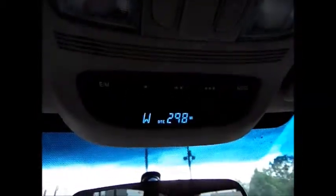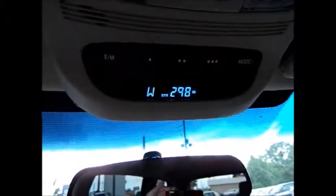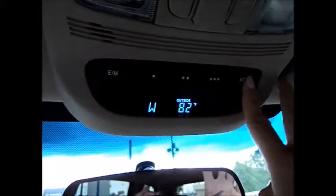It has two glove compartments — that one and this one which holds the owner's manuals; it's pretty deep up in there. Up here we have a sunglass holder and the electronic sliding door control. There are also garage door openers, a distance-until-empty display, and other menus such as average miles per gallon and outside temperature.